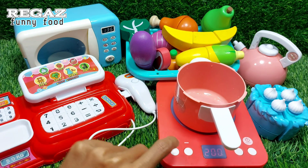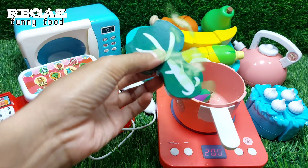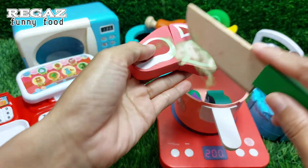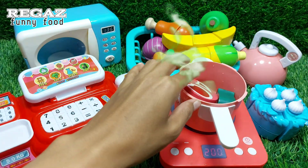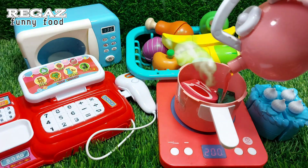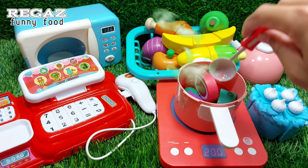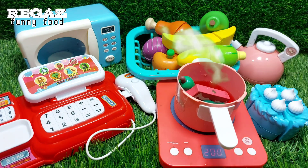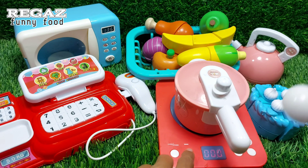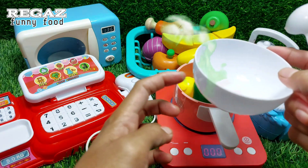200 degrees centigrade. Now let's add cooking rice. The chili is ready. It is important that it is made while it is in the same process. The chili oil is in the same place, then add the chili oil.